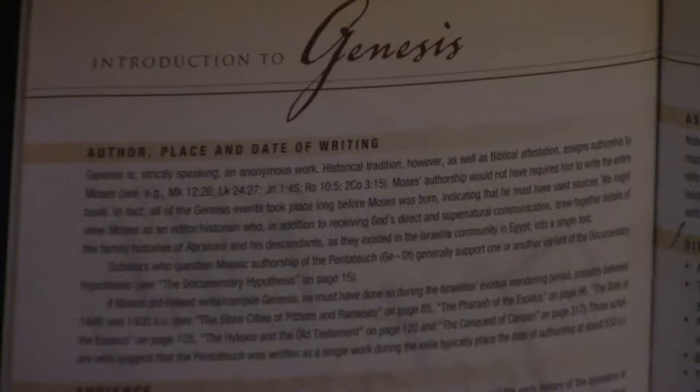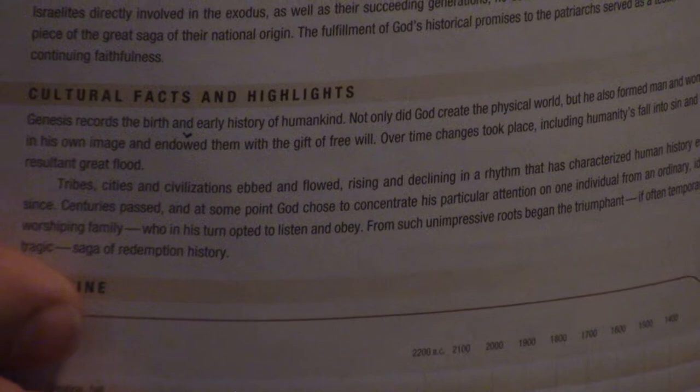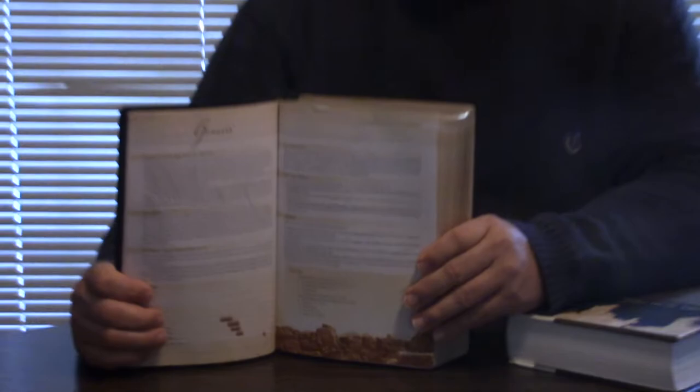If you can afford it, I'd get both. If you can't, get Holden and Geisler's book on archaeology — absolutely amazing. It's got more information. I don't see how anybody could read that book and doubt the inspiration of the scriptures and the 100% reliability of scripture. But these Bibles are going to have just a little more in them, obviously.